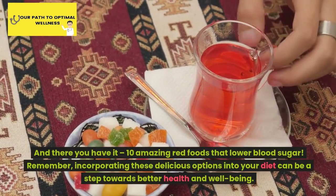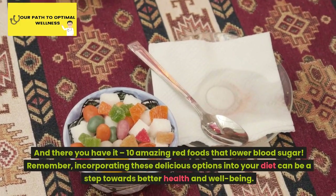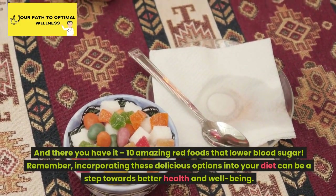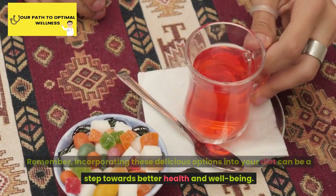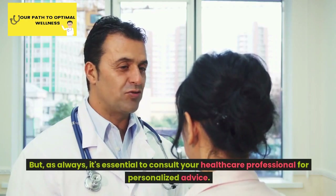And there you have it — 10 amazing red foods that lower blood sugar. Remember, incorporating these delicious options into your diet can be a step towards better health and well-being. But as always, it's essential to consult your healthcare professional for personalized advice.